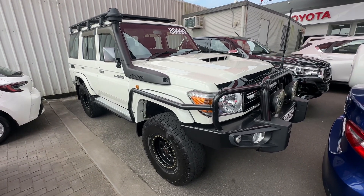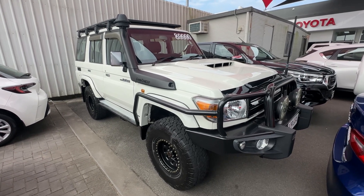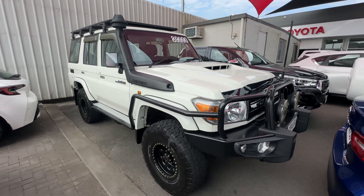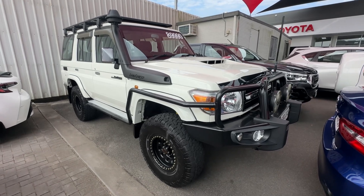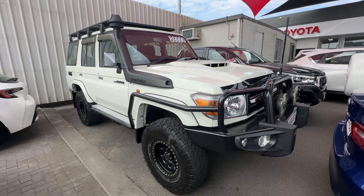We just go throughout the car inside out — show you any little imperfections in the vehicle, and go through any features and accessories on the car as well. As you can see, 2020 model, super low Ks. Nice looking 76 Series wagon.